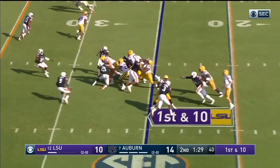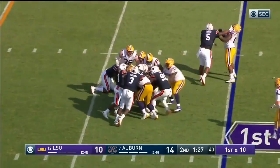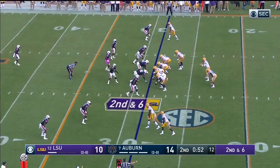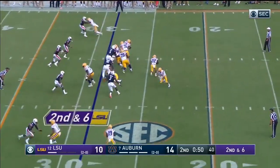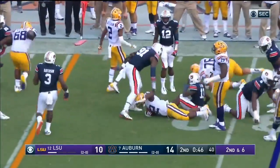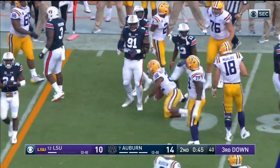Let's see how LSU plays this now — they're gonna keep it on the ground, Edwards-Hilaire, still going, maybe four yards. Edwards-Hilaire again — Derek Brown brings him down.